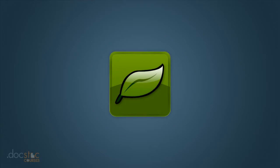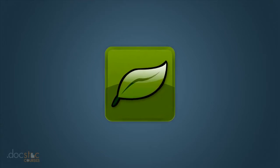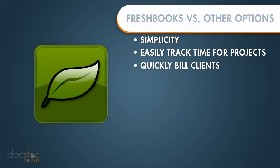One of the first questions that a lot of you may have when considering whether or not you're going to use FreshBooks is: how is FreshBooks different from QuickBooks or other accounting software? What makes it unique? Well, if you ask users of FreshBooks, they're going to tell you it is the simplicity. FreshBooks makes it so easy to track time for projects and to bill clients — that is its primary benefit.